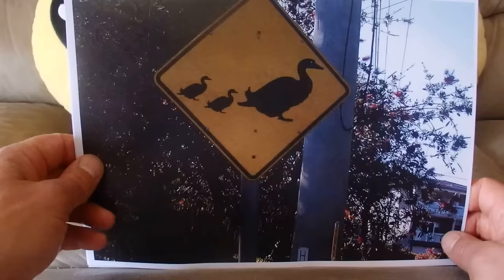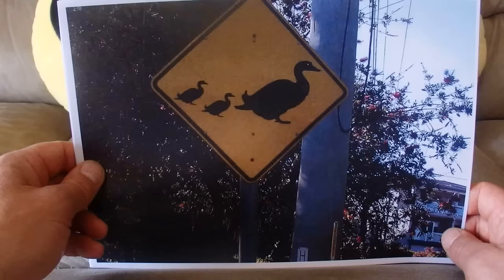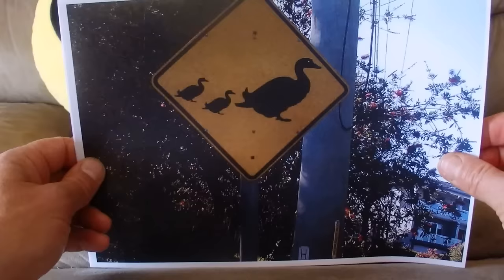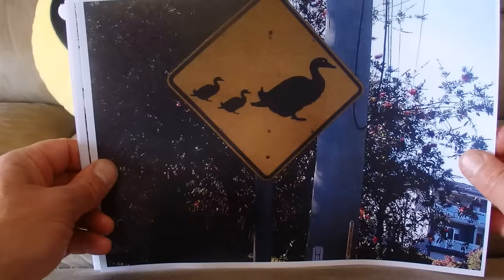Here's another duck warning sign — a mother duck with a number of ducklings crossing the road, which is something to watch out for.